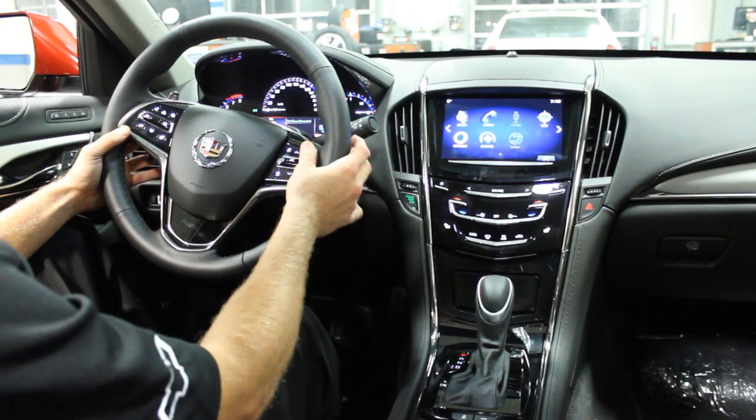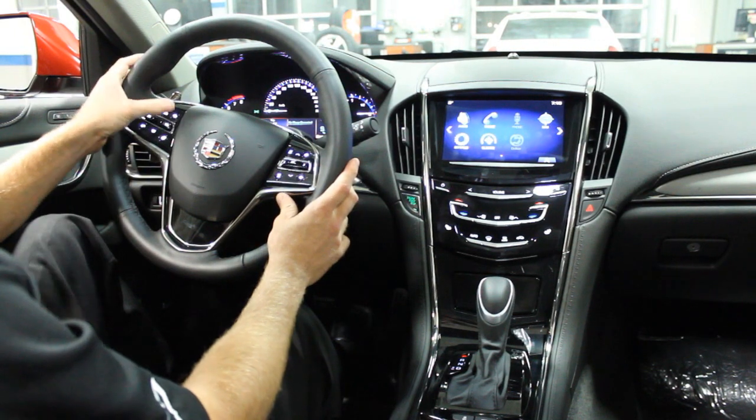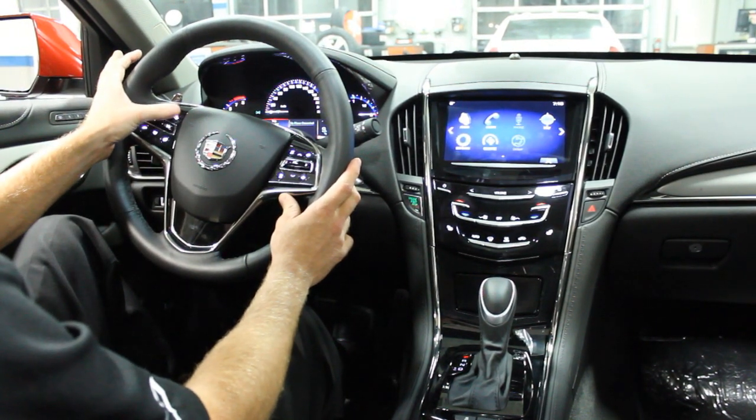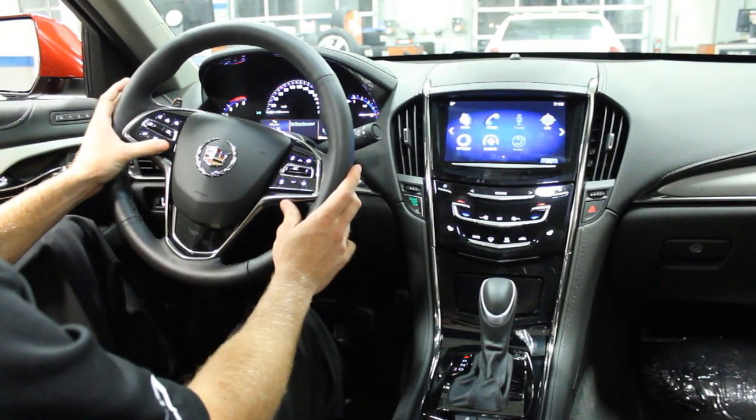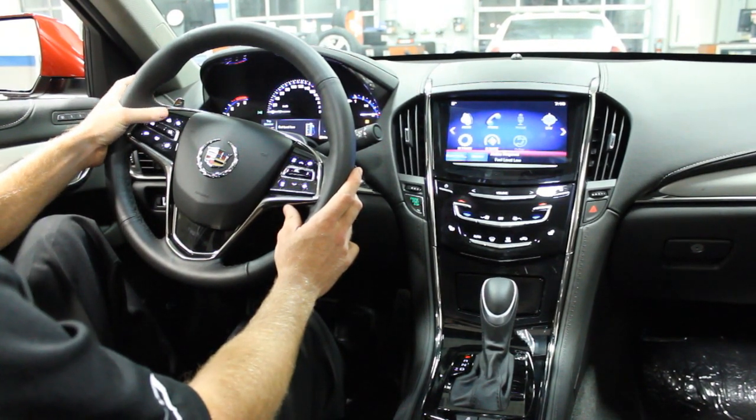Volume controls are on your right-hand side, as well as different audio sources you can flow through. You have your forward collision mitigation system here as well as a heated steering wheel. In the middle is your cruise control as well as your Bluetooth.